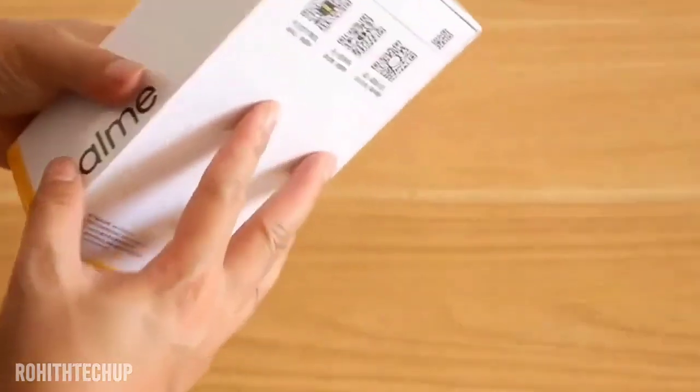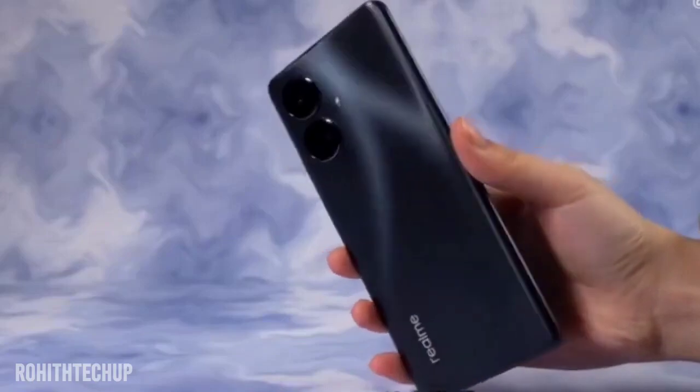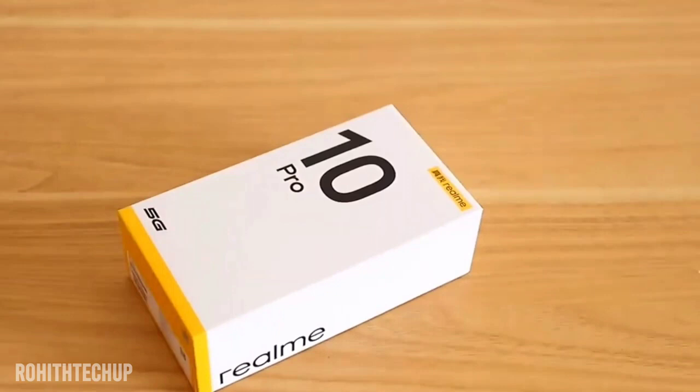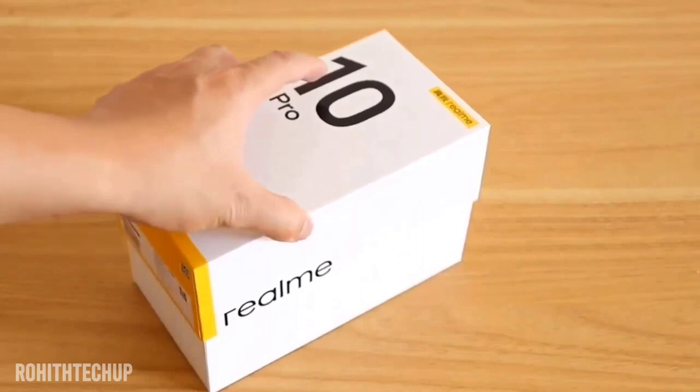Friends, we have a great budget smartphone in Realme 10 Pro. This phone is priced at ₹18,000. In that price segment, we have a 108 megapixel camera, the latest 5G processor — Snapdragon 695 processor.